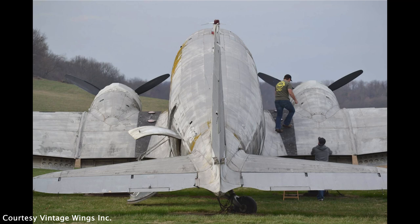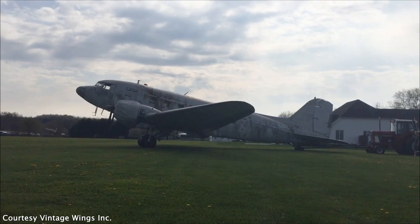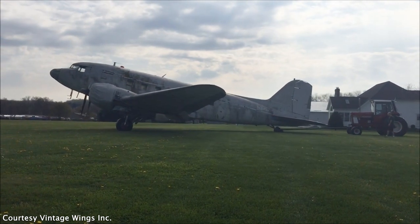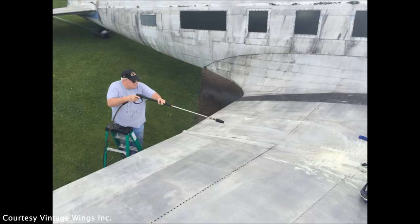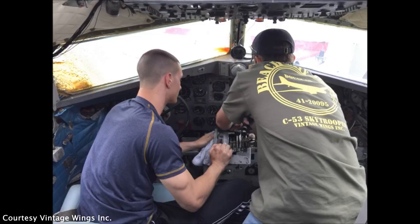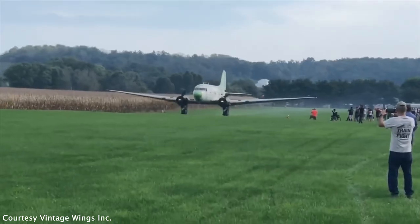There wasn't anything on this airplane that worked at all. We were afraid the engines weren't even going to turn over. But after having three or four experienced people look at it and say you've got a good airplane here, it just needs to be woken up — there's nothing wrong with these engines — that was the confidence I needed. We put a game plan together, started knocking items off the checklist part by part, all while fundraising and going to every business and person I could think of.